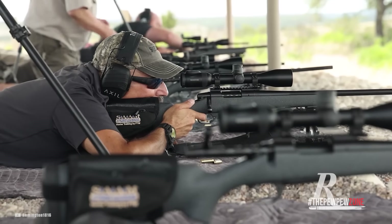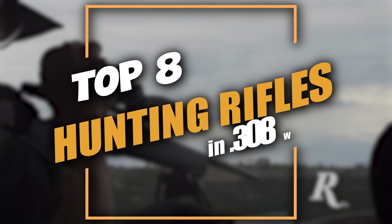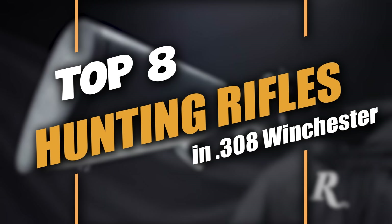Welcome back to the Pew Pew Zone. This is your host, Mike. In this video, we'll talk about the 8 best hunting rifles in .308 Winchester made today.